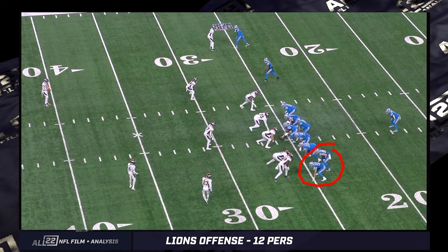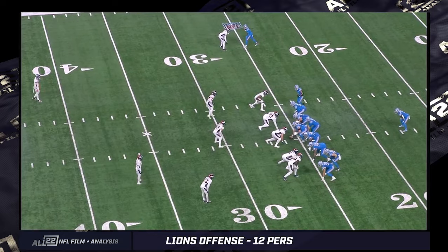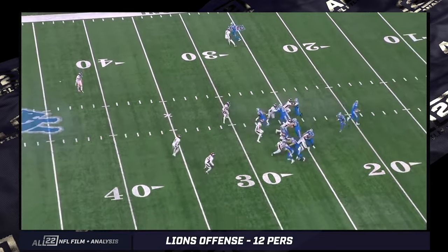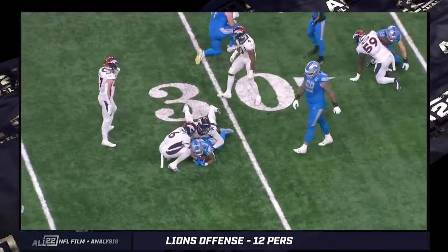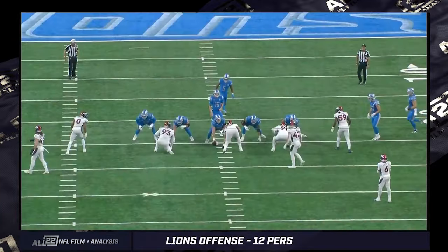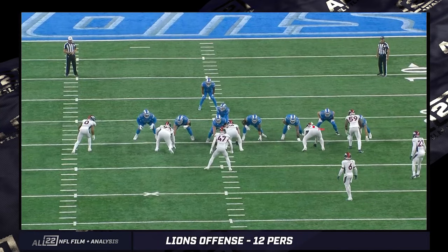You've got two tight ends on the same side. St. Brown's going to motion down. Consider this an establishing shot or establishing play for this formation. It's Montgomery off tackle to the tight end wing side. Normally you have the inside tight end on the line of scrimmage — in this case it's Brock Wright on the line of scrimmage and the outside tight end, LaPorta, off. They've reversed this.